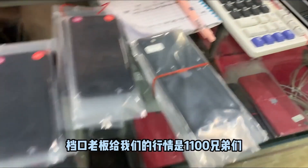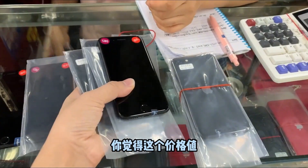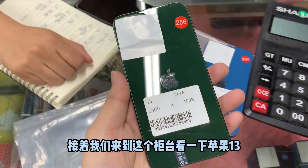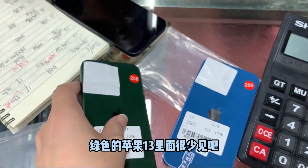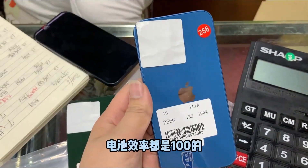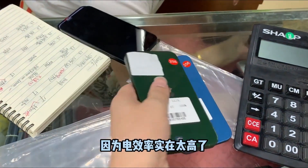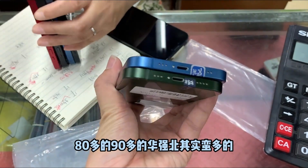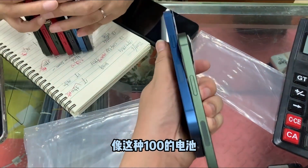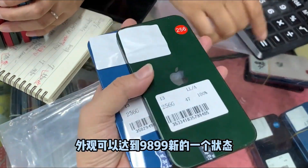Now let's look at this top piece — Apple 13, a green iPhone 13. Inside, very rare — battery efficiency over 100%. We planned to put these two back because the efficiency is too high. This model is really very hard to find. The Chinese and American versions are quite common, but a 100% battery in this color is relatively rare. The appearance can reach 98-99 star condition.